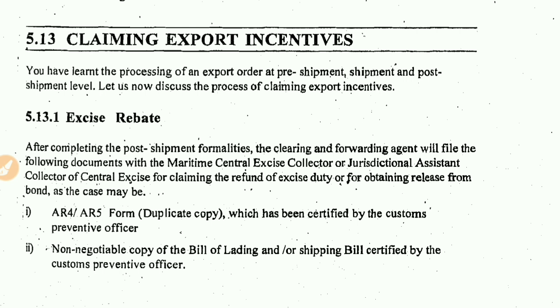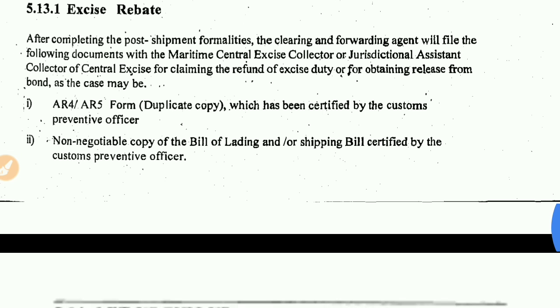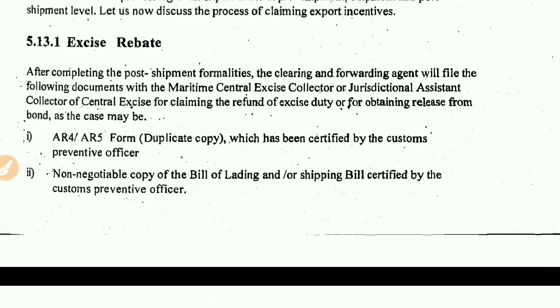We have learned the processes of an export at pre-shipment, shipment, and post-shipment level. Let us now discuss the processing of claiming export incentives. The first point is Excise Rebate. Rebate means a discount here, so we will discuss the excise rebate.